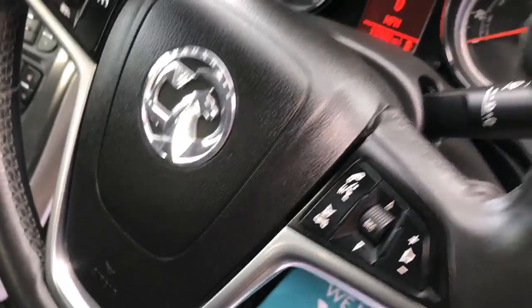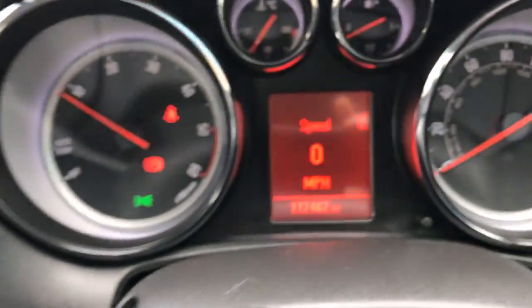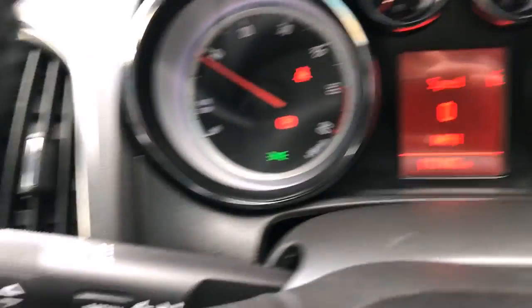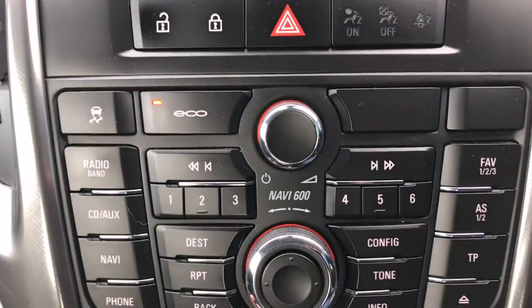Height adjustable driver's seat, auto headlights, steering wheel controls, cruise control. The mileage is 112,462. There's an onboard computer and you've got sat nav with Bluetooth.